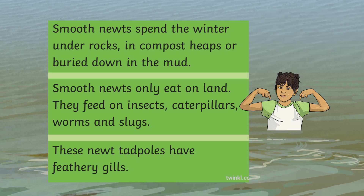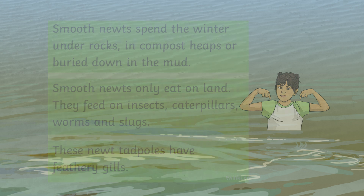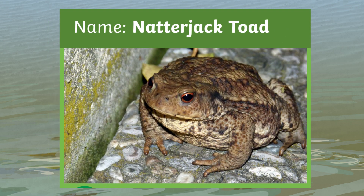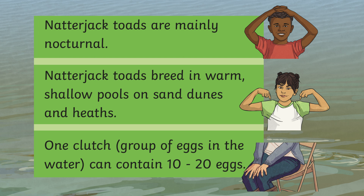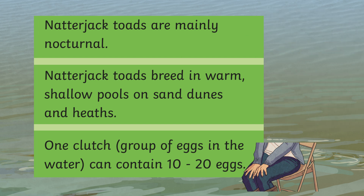It's the middle one — your hand should be on your shoulders. Well done if you got that right! This is a natterjack toad — great name! Which one of these facts is false? Natterjack toads are mainly nocturnal, they only come out at night; they breed in warm shallow pools on sand dunes; and one clutch can contain 10 to 20 eggs. It's the bottom one — I'm pretty sure they lay more eggs than that!